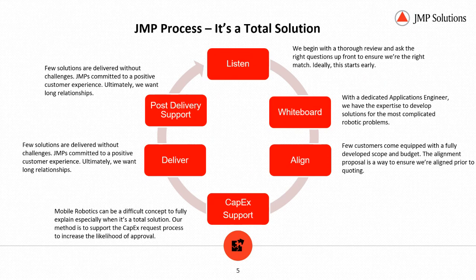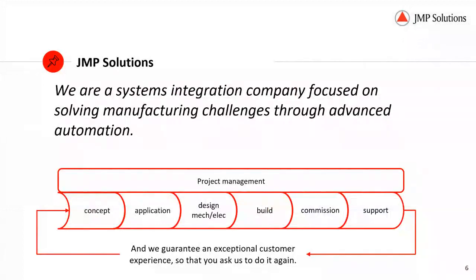We deliver the solutions and we offer post-delivery support. Being a systems integrator, we are focused on following a fairly rigid project management process, right from concepts through design, build, and commission support. For us, it's about guaranteeing an exceptional customer experience so that you want us to do it again.